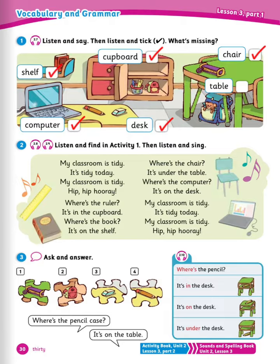Now number 2, listen and find in activity 1, then listen and sing. I'm sure you can sing better than me. Let's try and sing this together. My classroom is tidy. It's tidy today. My classroom is tidy. Hip hip hooray!